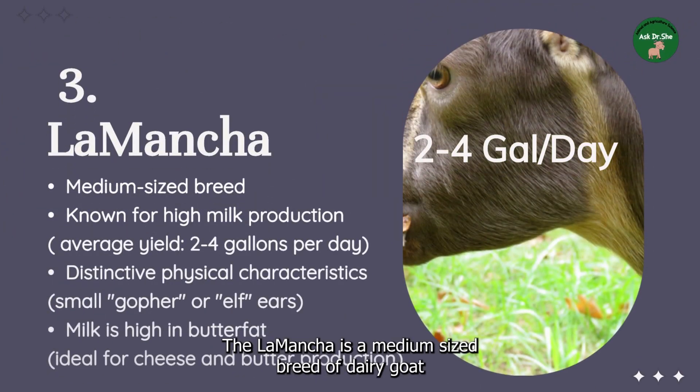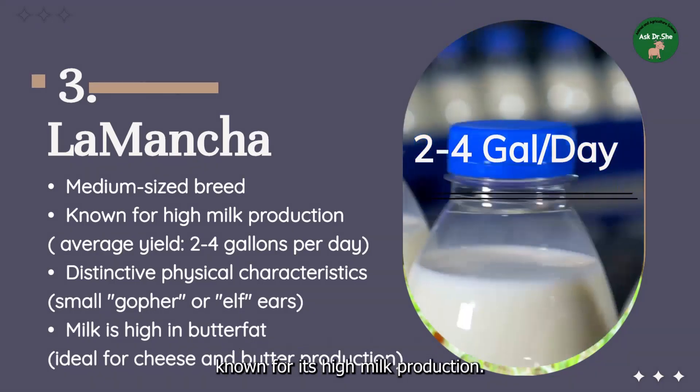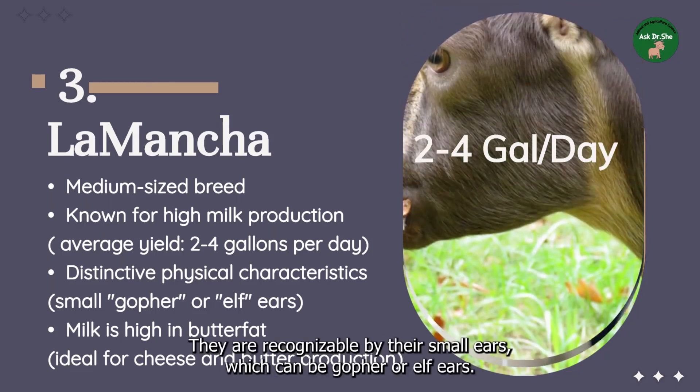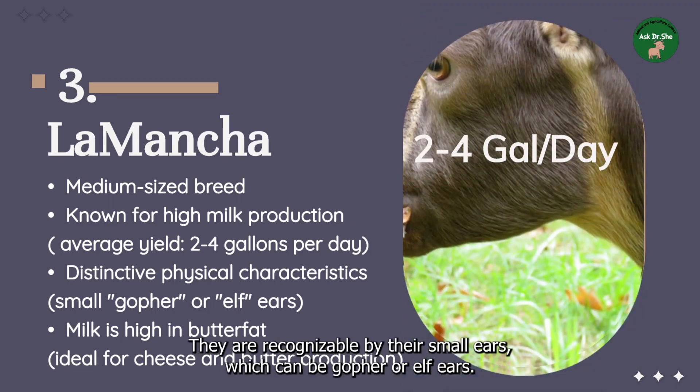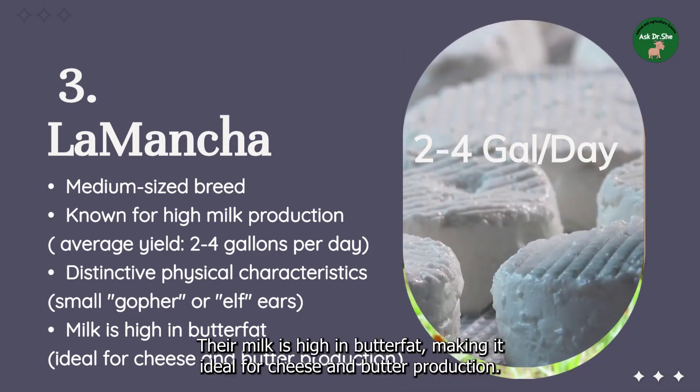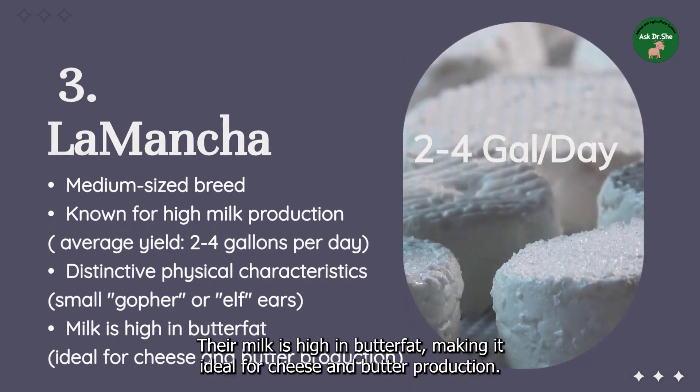Number three: the LaMancha goat. The LaMancha is a medium-sized breed of dairy goat known for its high milk production, with an average yield of two to four gallons per day. They are recognizable by their small ears, which can be gopher or elf ears. Their milk is high in butterfat, making it ideal for cheese and butter production.